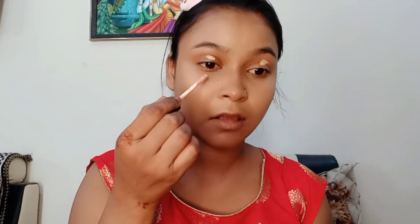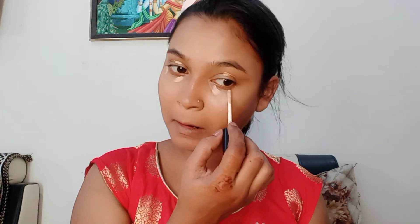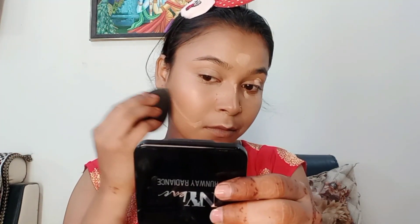Now I am using the Swiss Beauty contouring highlighter concealer. I am applying it to the highest points of my face and blending it with seamless blending. I used concealer to create a sharper, more chiseled look, which looks very good.